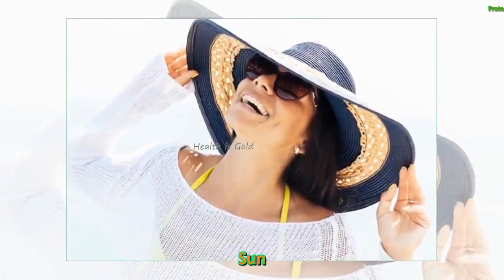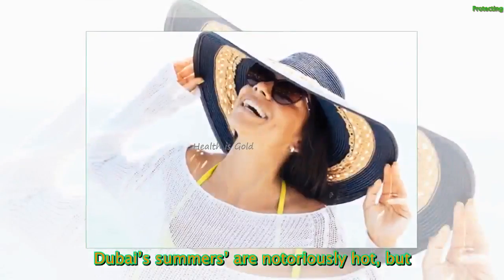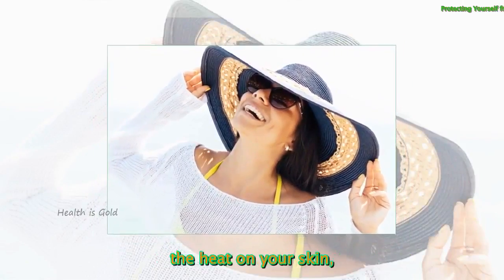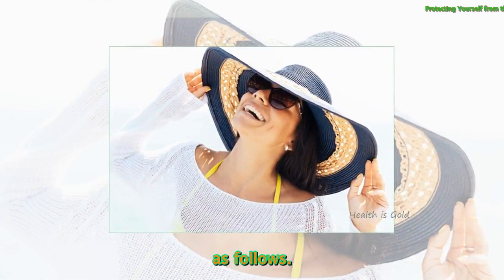Protecting Yourself From The Harsh Summer Sun. Dubai's summers are notoriously hot, but there are some easy ways to manage the effects of the heat on your skin, as follows.